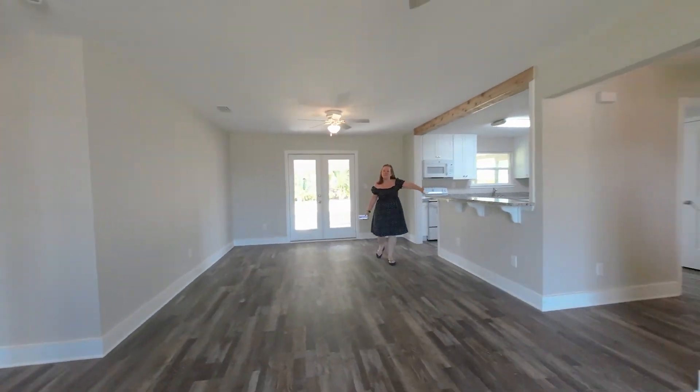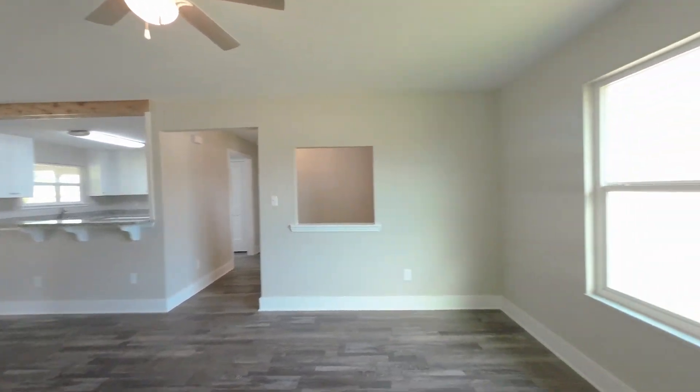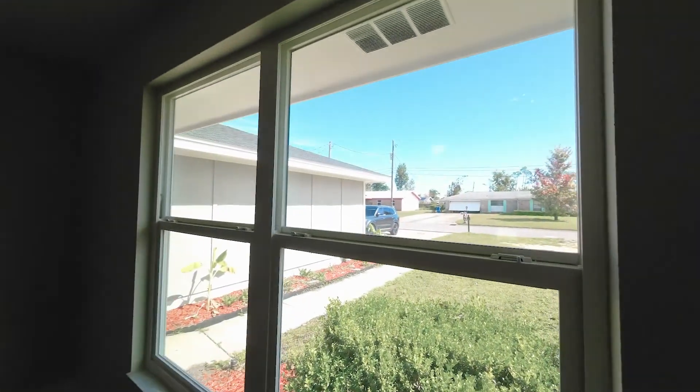Here's the open living room. I love what they did here — this used to be a wall right there, so they made an open concept. It's wonderful.